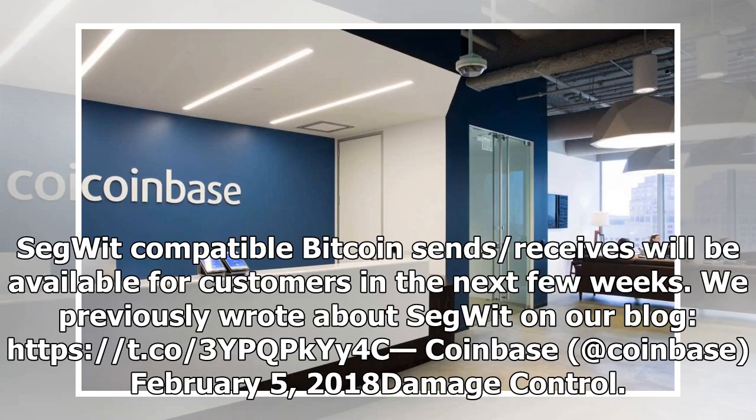We previously wrote about Segwit on our blog. Coinbase, at Coinbase, February 5, 2018 — Damage Control.